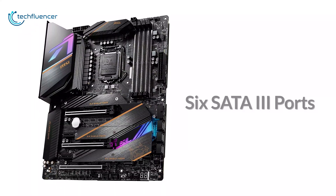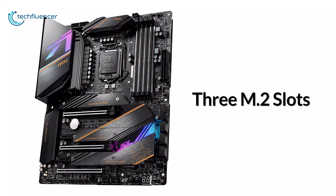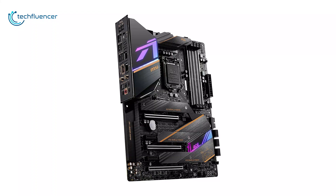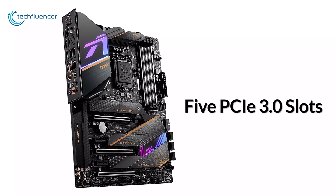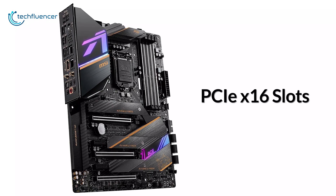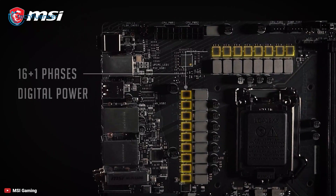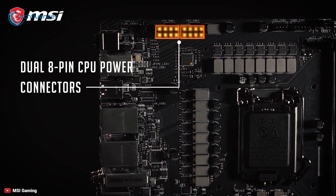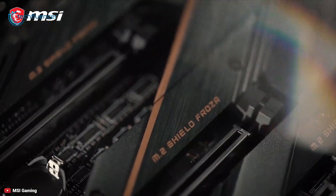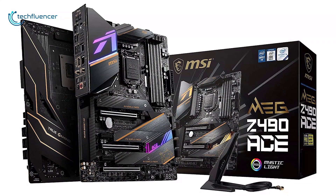For storage, it's equipped with 6 SATA 3 ports and 3 M.2 slots. There are also 5 PCIe 3.0 slots for graphics card installation, and 3 of them are PCIe x16 slots. It has a 16+1 phase design with 98A smart power stages, dual CPU power connectors, and exclusive mirrored power arrangement to unleash the true power of your processor.